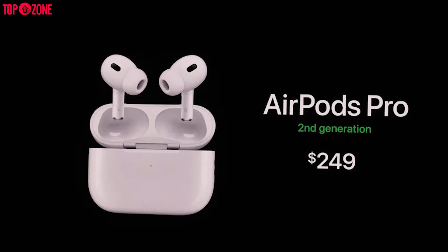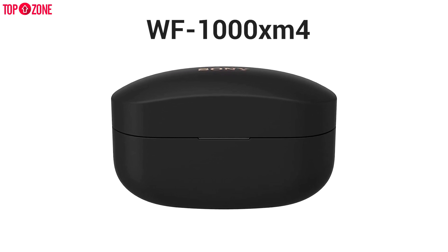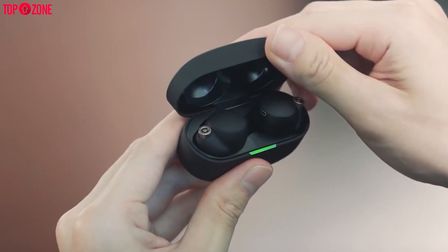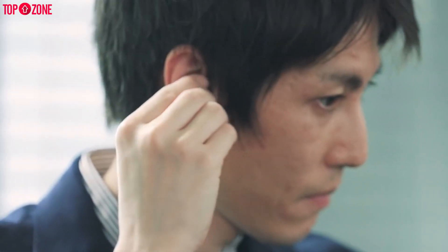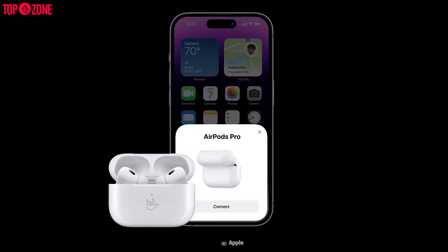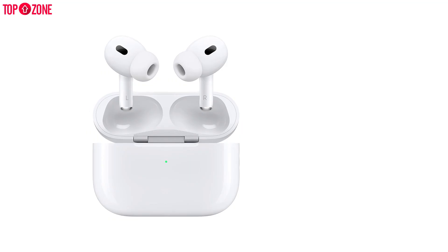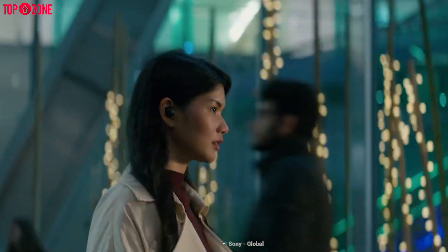The AirPods Pro 2 now costs about $249, while you can get the WF-1000XM4 for $279. For the verdict: as you can tell from the specs, features, and similar price tag, it all comes down to the ecosystem. Sony simply works better with Android, while the AirPods work gracefully with Apple counterparts. It's very hard to choose between these top-tier audio peripherals based on specs, but your technology ecosystem can make the decision for you.